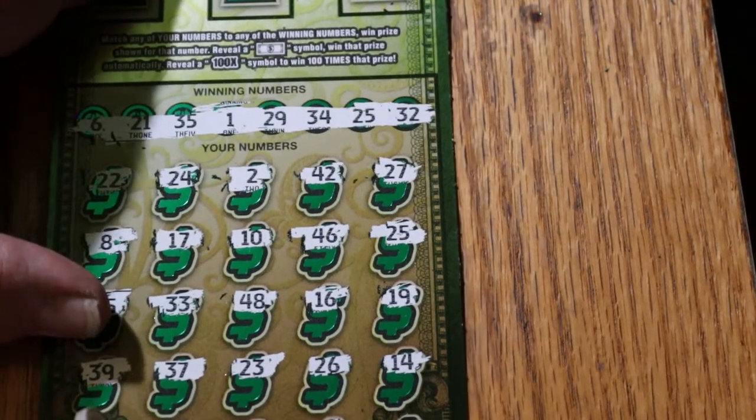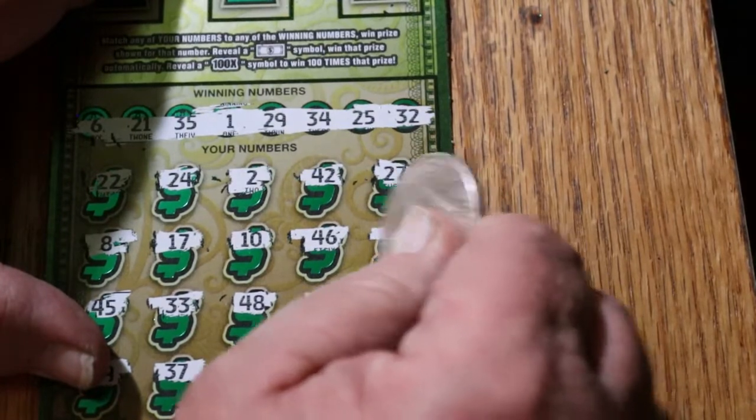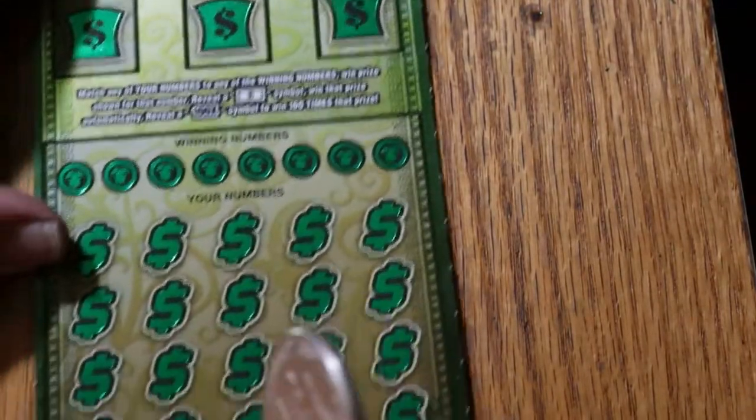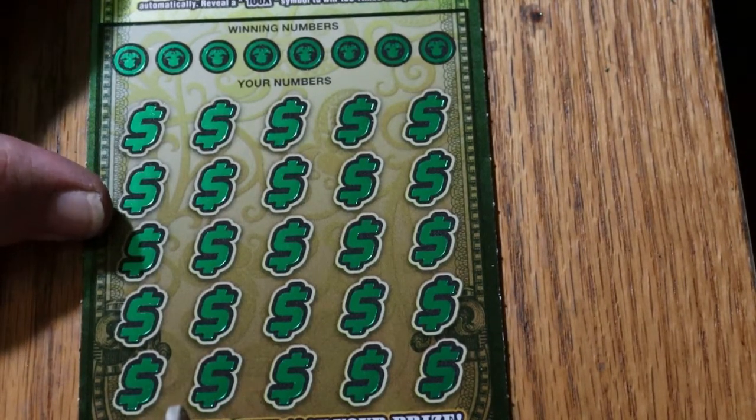Alrighty, here we go with number 25 — oh, 40. It's an excellent way to start the session. Not quite half back from the first one, but it puts us towards the halfway point. All right, ticket 004 — can we get a back-to-back out of this thing?